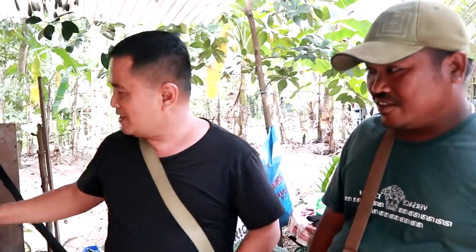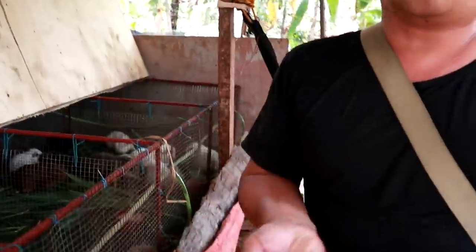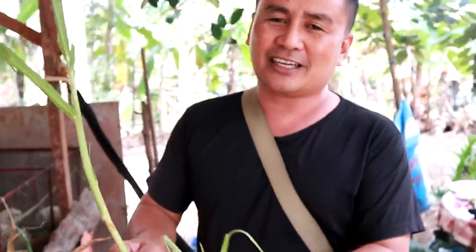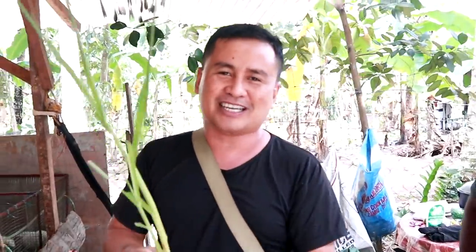The staple food for these pets are grasses. You look at this one. This is called in our local dialect 'kumpay.' I don't know what the English term for kumpay is. If somebody knows the correct term for kumpay, please help us identify this grass in English.